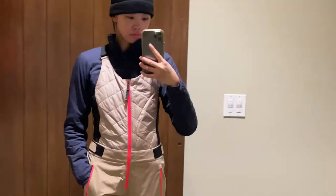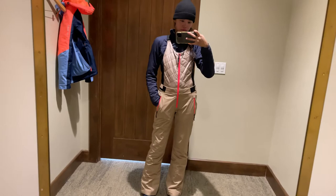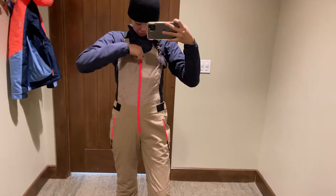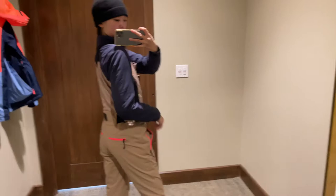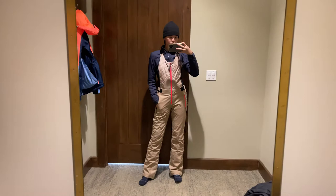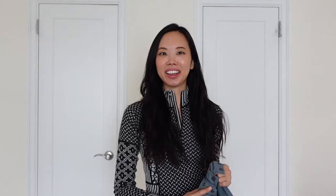I also tried the Bogner Ivy bib, their newest bib. I tried it on in store during my ski trip in a beige and hot pink color-blocking version — it also comes in black. It was super lightweight, comfortable, and still warm. The legs flare out a little and have zippers. The waist and straps are fully adjustable, so you can really customize the fit. It's also not heavy the way some fleece-lined waterproof pants can feel — the Ivy bib is super lightweight.